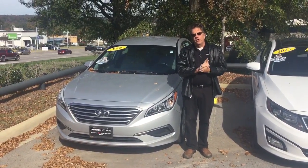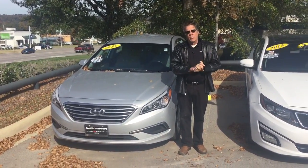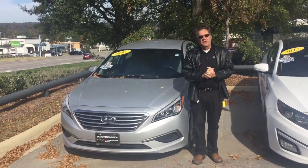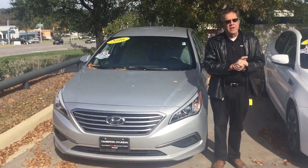Good morning, Robin. My name is Bill Herbert from Tamron Hyundai. We welcome you to our pre-owned department. You chose a 2016 Hyundai Sonata right next to me here.